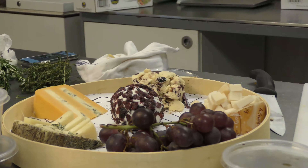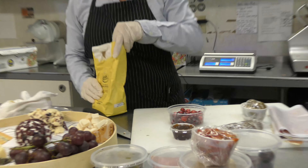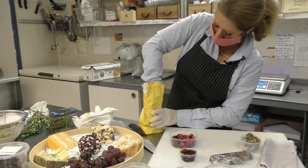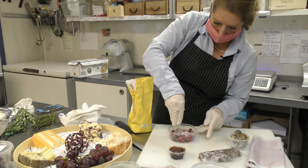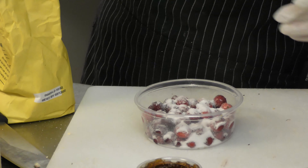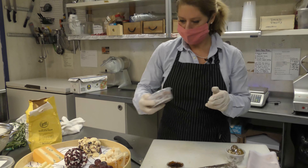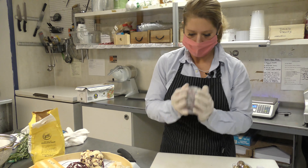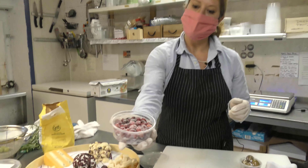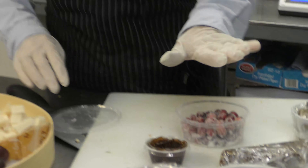We have some fresh cranberries here. We wet them with just a little bit of water — you could also use lemon juice — then sprinkle with some sugar and mix them up. It looks like beautiful snow-covered cranberries, so we can use those for decoration.